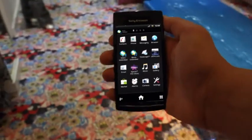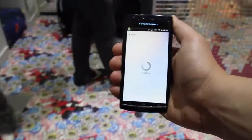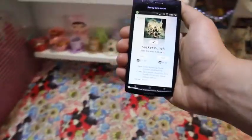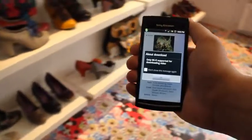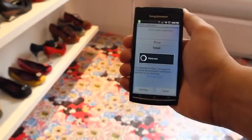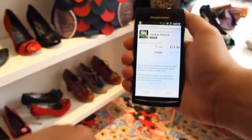For films, click on the Video Unlimited app. Select the show or film you want to watch. You'll be asked if you want to buy or rent. Imagine you want to buy a film — select the one that you would like. The charges are automatically added to your monthly credit card statement. You can now download your chosen film.